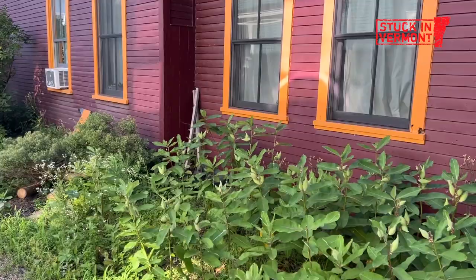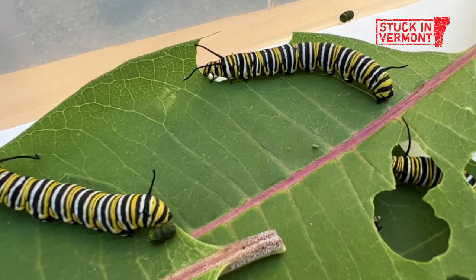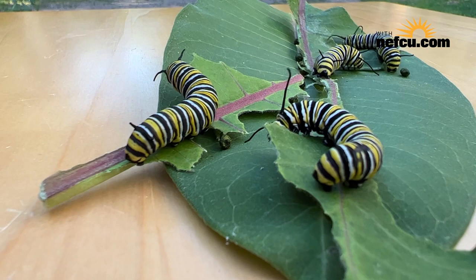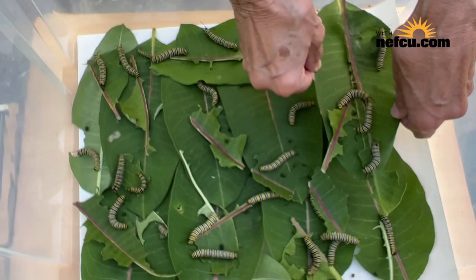We had milkweed and we thought milkweed — monarchs. You can see where we've been harvesting for the caterpillars, and they eat an enormous amount of milkweed. This is a caterpillar that is going to turn into a monarch butterfly. It's pretty magical because from something this big comes a butterfly.